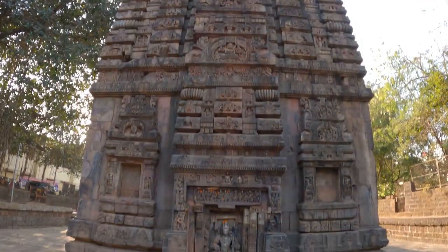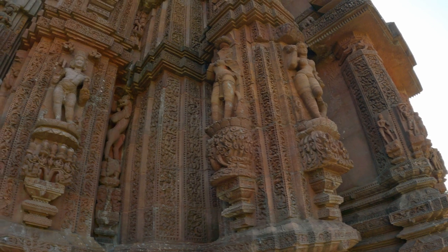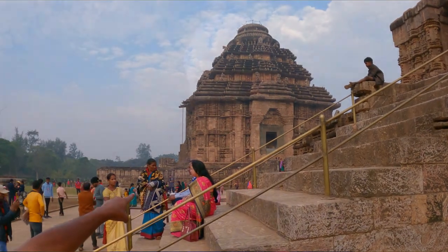Hey everyone, welcome back to channel 11 where we explore amazing places in India. Today we are going to visit stunning temples in Bhubaneswar, the capital of Odisha. These belong to the Kalingan School of Art which reached its pinnacle at the Sun Temple in Konark.